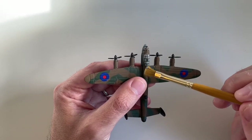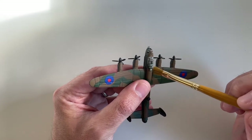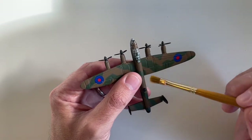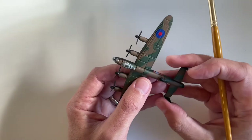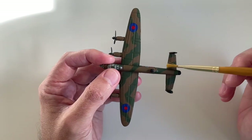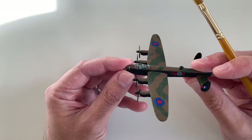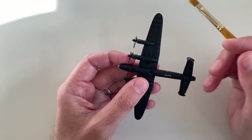An amazing 7,377 of these were built — that's incredible. Its last year of service was 1963, which is very late. It was also used in the Australian and Canadian Air Force, but it was built for the Royal Air Force, for RAF Bomber Command.